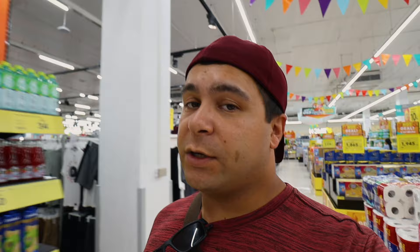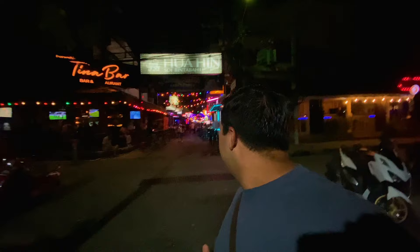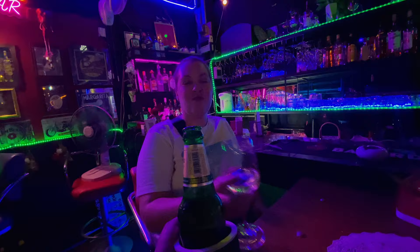We've come down to Zoi Bintabat, which is supposed to be the happening place here in Hua Hin. Looks pretty lit up, to be completely honest. Let's go check it out. We had a great night partying down on Zoi Bintabat, but after attempting to numb the pain a little bit, we ended up feeling a little worse for wear. Surprise, surprise.